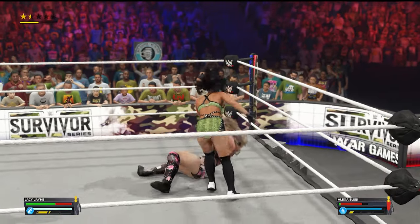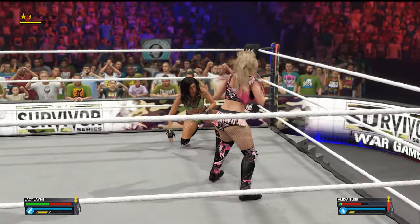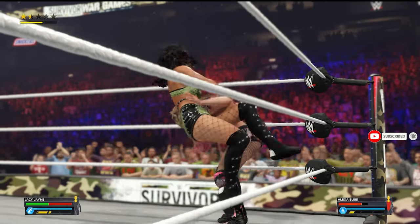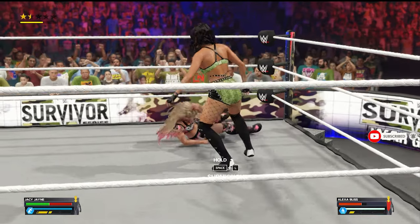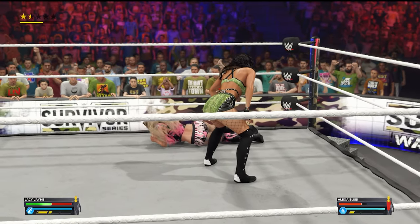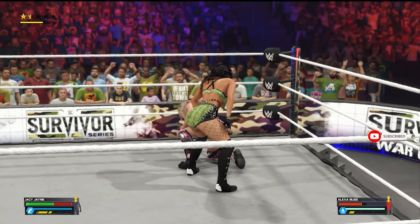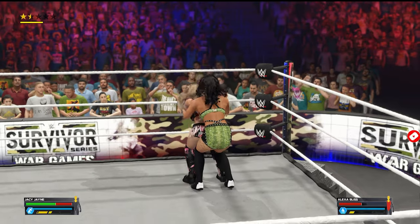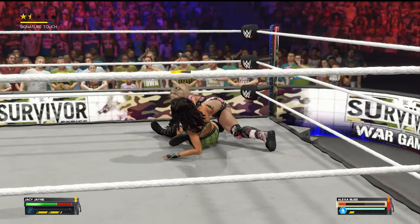That definitely made solid impact, and Jaycee's finding the momentum in this one. Jaycee's looking steady and focused — that was an efficient form of offense. Things are taking a turn for her now. DDT! Chicken wing and a facebuster!